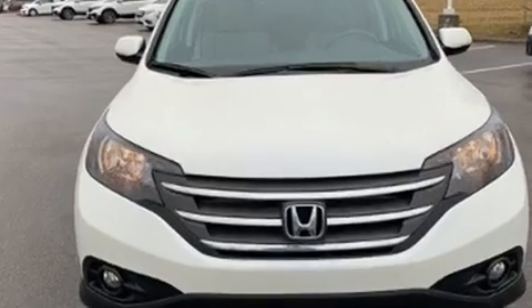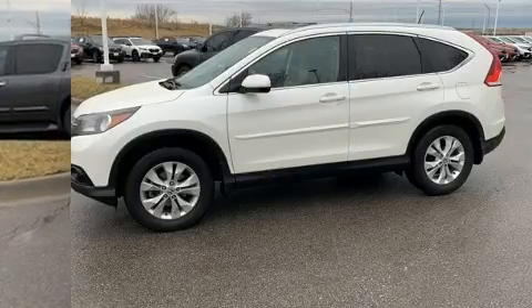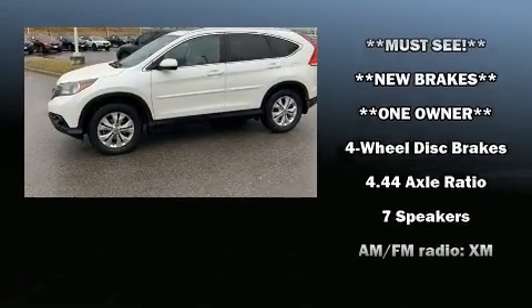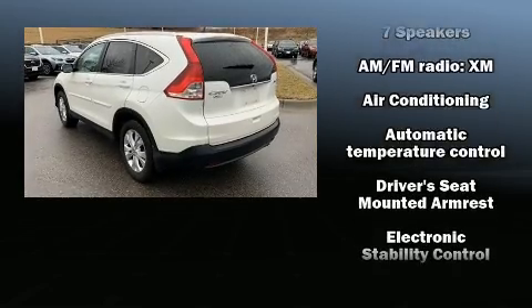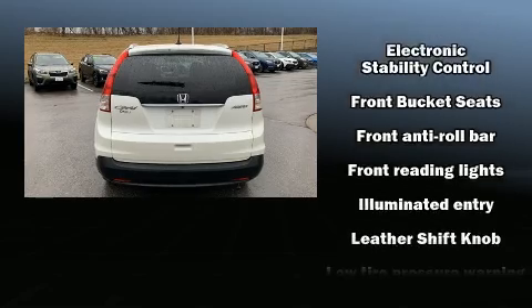For drivers who enjoy the natural environment, a power moonroof allows an infusion of fresh air. Premium sound drives seven speakers, providing you and your passengers a sensational audio experience. Honda ensures the safety and security of its passengers